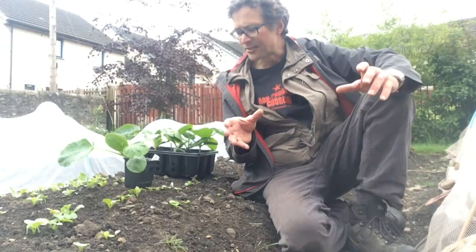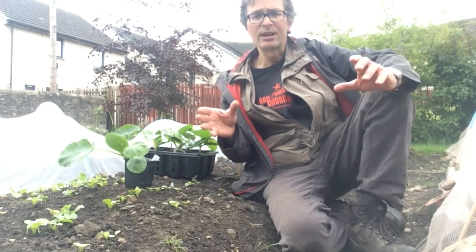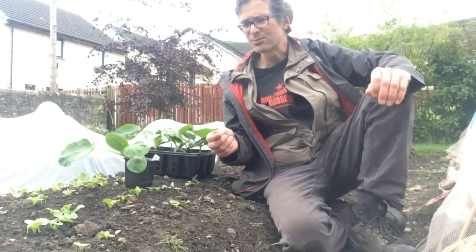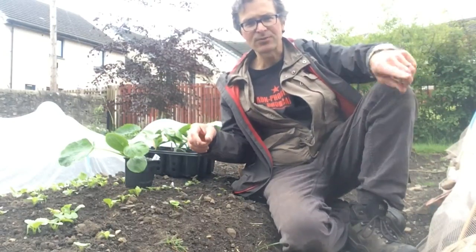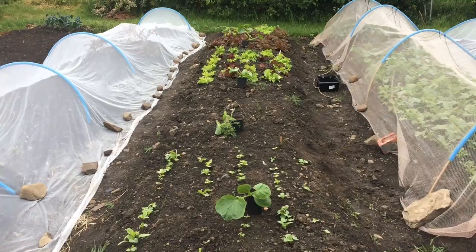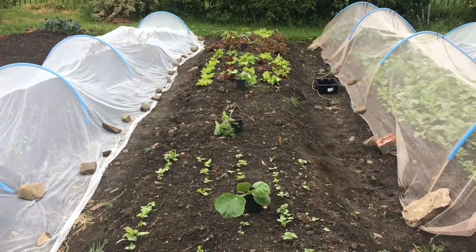They need a lot of space, very fertile soil, and lots of water. It's particularly the squashes which have a trailing habit — they send off runners all over the garden — so maybe not one to grow unless you've got a lot of space.